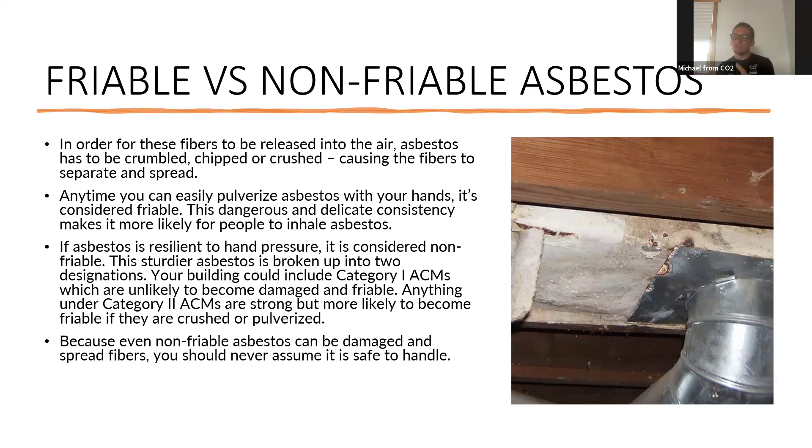Non-friable is a material that's extremely hard, and you probably can still break it, but it's not something you'll break easily. A good example is those nine-by-nine vinyl tiles — you can break them, but they do take effort. It's not like you can crush them in your hand and turn them to dust. You still have to be cautious and move them properly and take certain precautions, but they're not so much of an issue because they're a hard material. That transit siding I showed you in the last picture is a non-friable material as well — it's almost like a cement board and very difficult to break into many pieces.